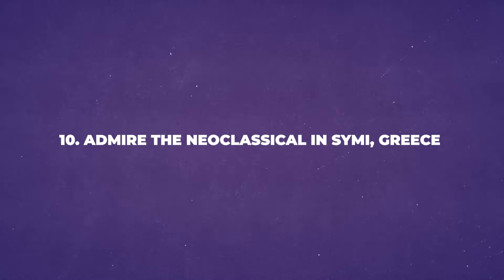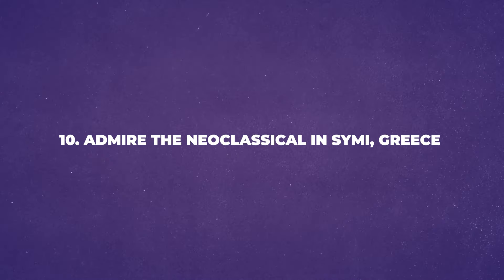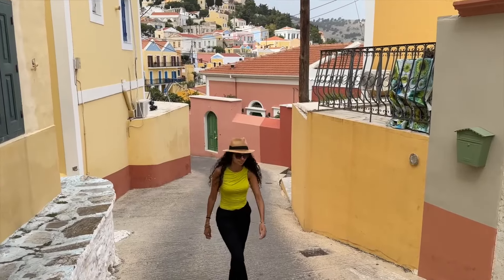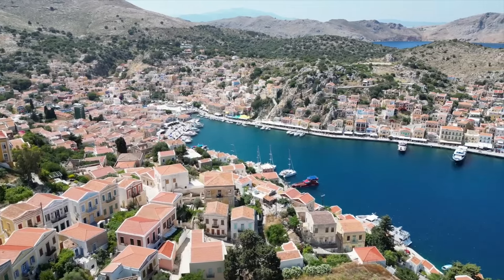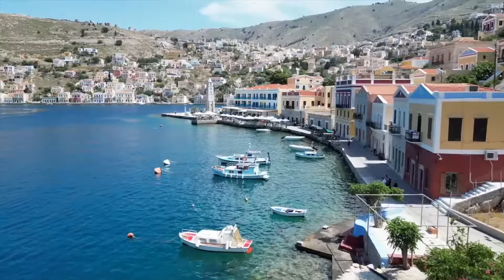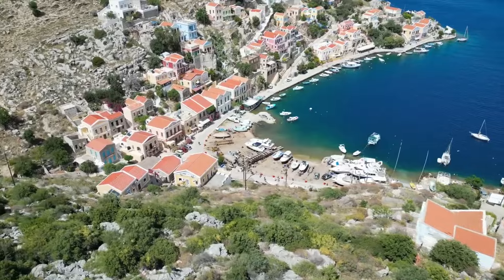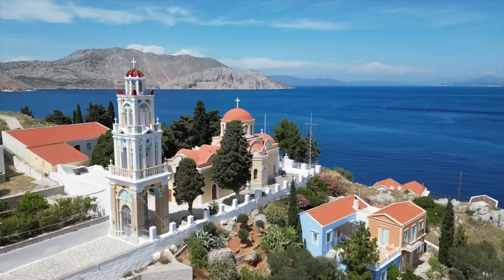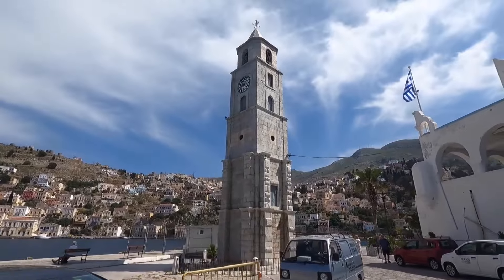Number 10: Admire the Neoclassical in Symi, Greece. Symi is a small island in Greece known for its beautiful neoclassical buildings. The architecture of these buildings is impressive and attracts many visitors. When visiting Symi, it is recommended to take a walk through the town. Many of the buildings have been preserved well and show off the unique style of neoclassical design, characterized by its grand columns and symmetrical shapes.